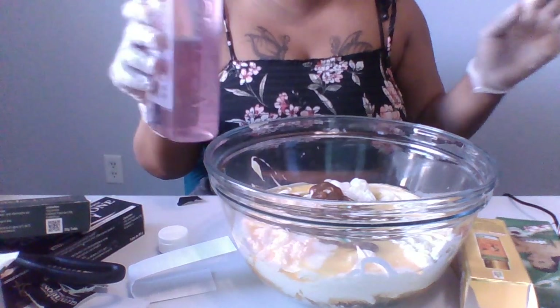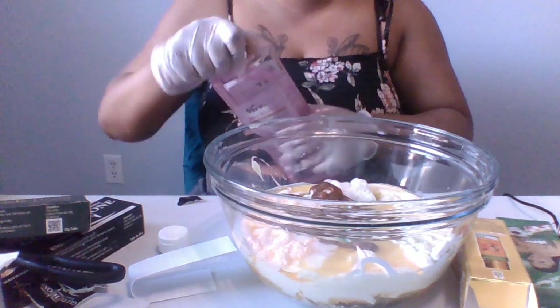Next I'm going to be using my Rose Water Beef Gold oil.